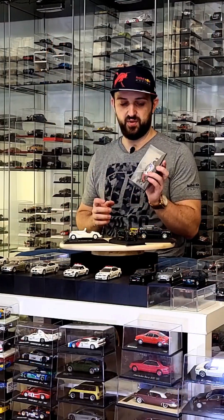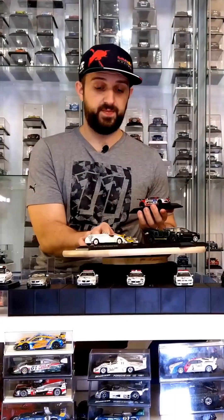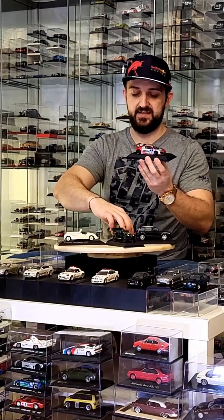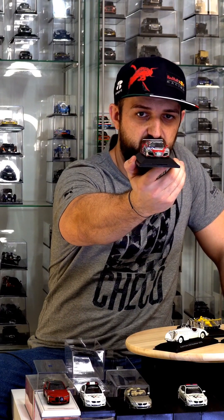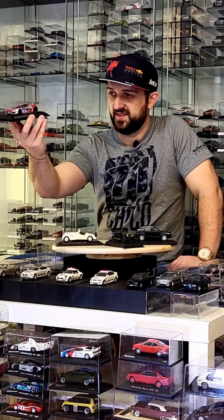Next is the Audi R8 LMS from the 24 Hours of Nürburgring 2009. The box is a Schuco one — check out next week's video because I'll be unboxing a full box of Schuco models. This is the type of R8 we're more familiar with, and it's an absolute beauty. It has an Audi-specific livery and awesome details — Schuco did a fantastic job. This is actually the first moment I notice the front left headlight is missing. I don't mind — it will still have a great place in my collection. It shows that making these videos is useful for spotting any damages.